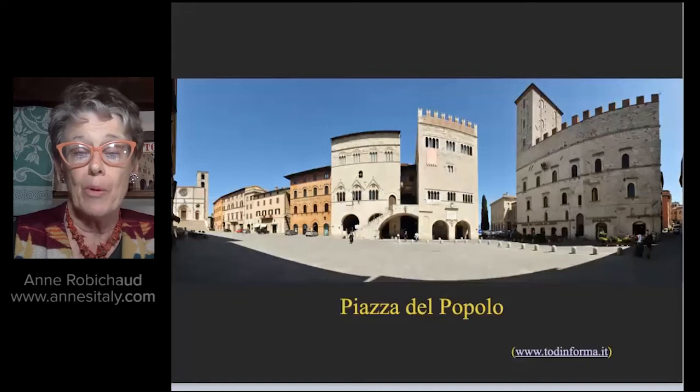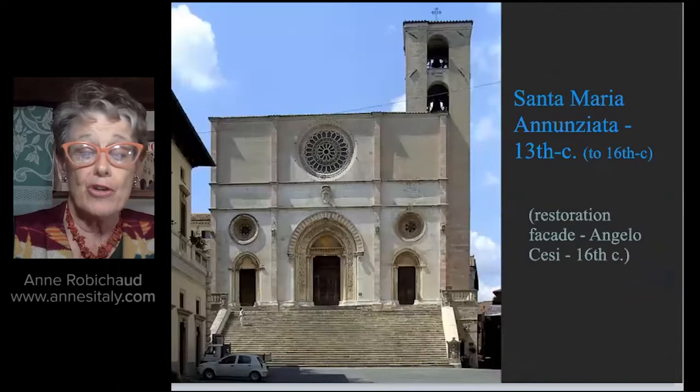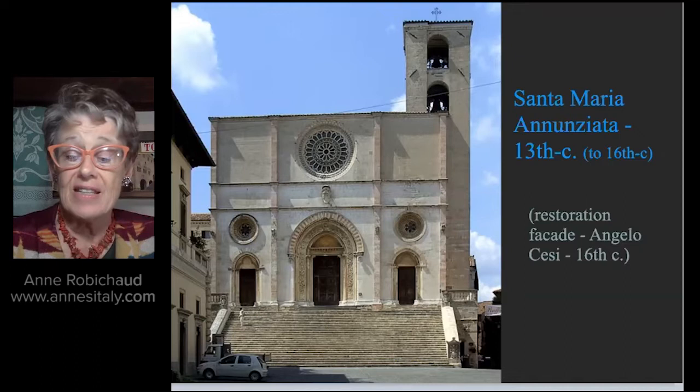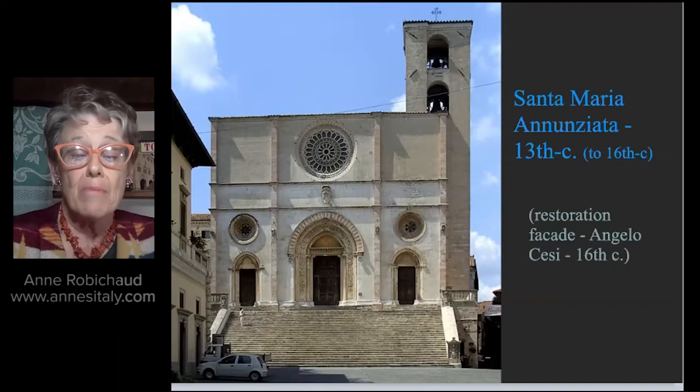Here we see the Piazza del Popolo. Todi's Cathedral, the Duomo, is at the north end of the Piazza. At the south end is the Palazzo dei Priori, a magnificent 14th century civic building. Two other civic buildings of the 13th century flank it. The facade restoration is also due to the generous input of an important bishop of Todi, Angelo Ciesi, who was bishop from 1566 to 1606 — 40 years — and who commissioned much of the work on the restoration of the facade.